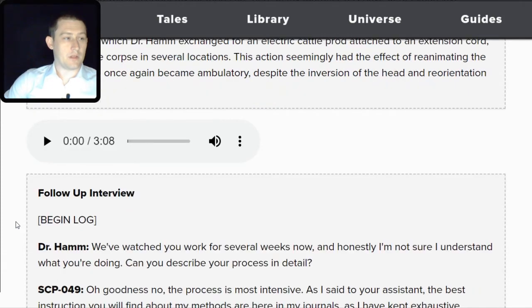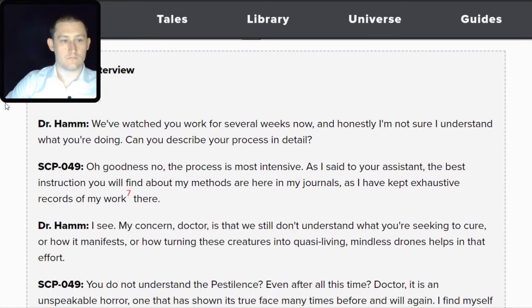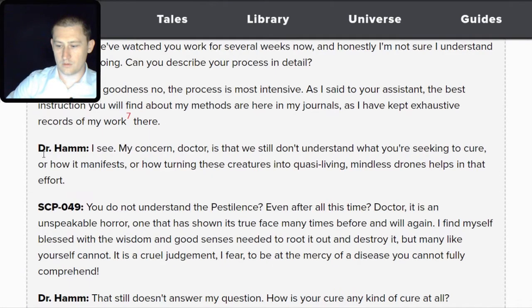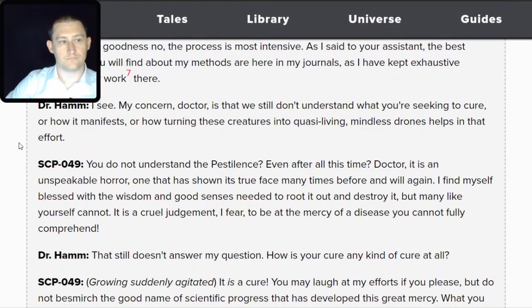There's another audio log — I'll play it while scrolling along. Hamm: We've watched you work for several weeks now, and I'm not sure I understand what you're doing. Could you describe your process in detail? SCP-049: The process is most intensive. Footnote 7 notes that SCP-049's journals are not written in any known language, and attempts by linguists and codebreakers to decipher them have been unsuccessful. As I said to your assistant, the best instruction you will find about my methods is in my journals, where I have kept exhaustive records. Hamm: My concern, Doctor, is that we still don't understand what you're seeking to cure, how it manifests, or how turning these creatures into quasi-living, mindless drones helps in that effort.